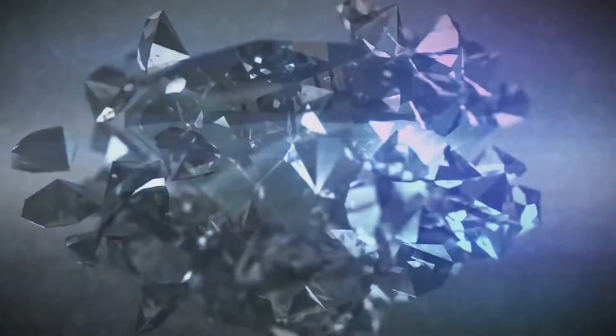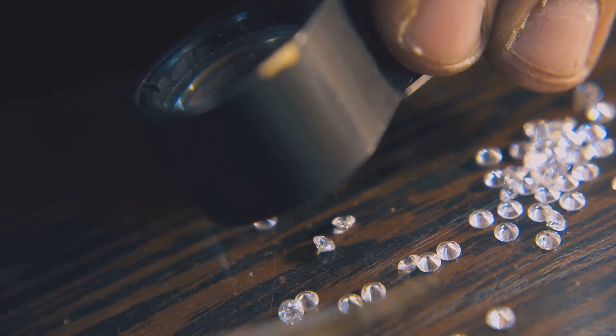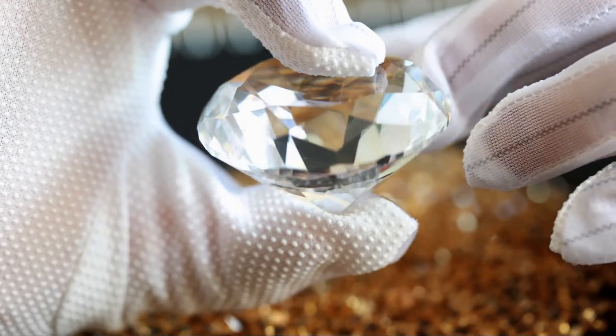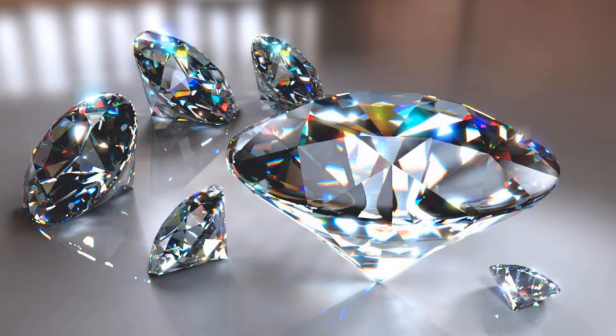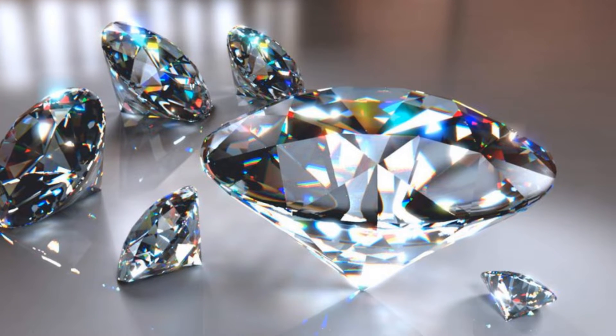Imagine having the power to create a gem in any hue you fancy — that's the beauty of science. But CZ is more than just an artist's palette; it's also a testament to human ingenuity. Born in the laboratories of Russia in the 1970s, it was initially used as a diamond alternative in laser technology. But soon the sparkle and brilliance of CZ caught the eye of the jewelry industry.